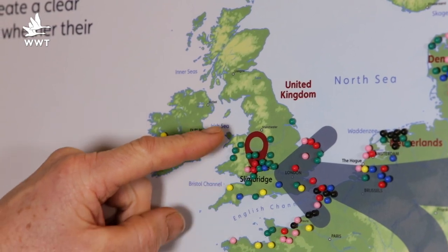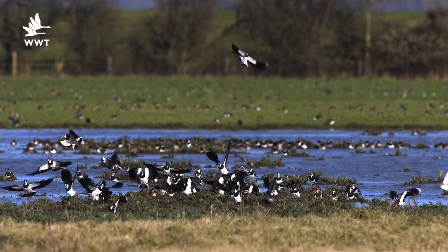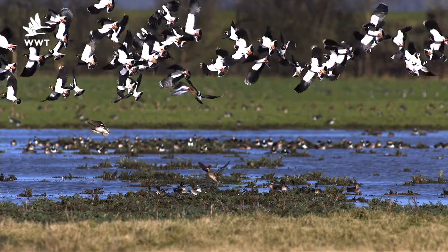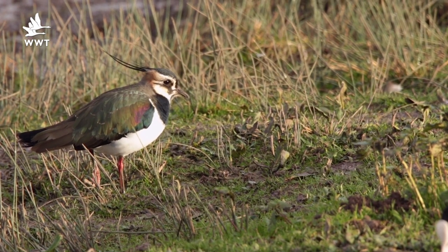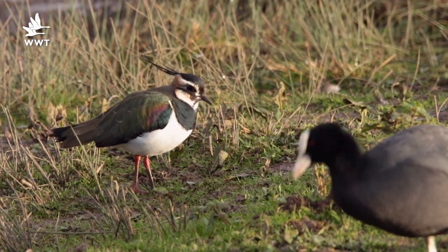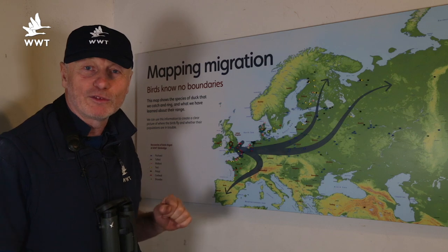Oystercatchers will be turning up — they could be anywhere around the coast of Britain, with huge numbers wintering on our bigger estuaries, especially up on the Solway near Caerlaverock. And we'll see the first of the lapwings, which are largely migrants wintering here. They'll leave, but our resident birds will also start thinking about breeding and we'll see the first signs of display — the first signs of spring appearing towards the end of the month.